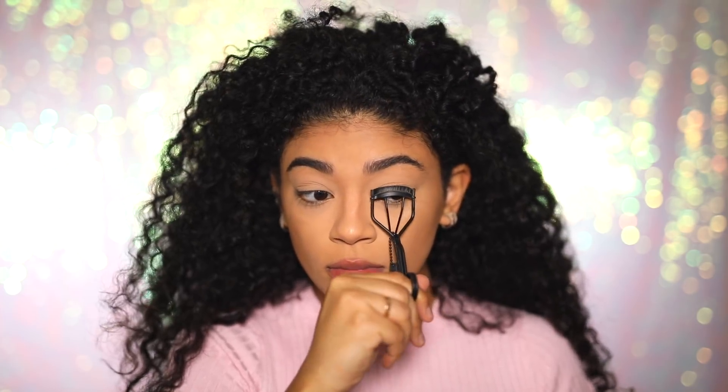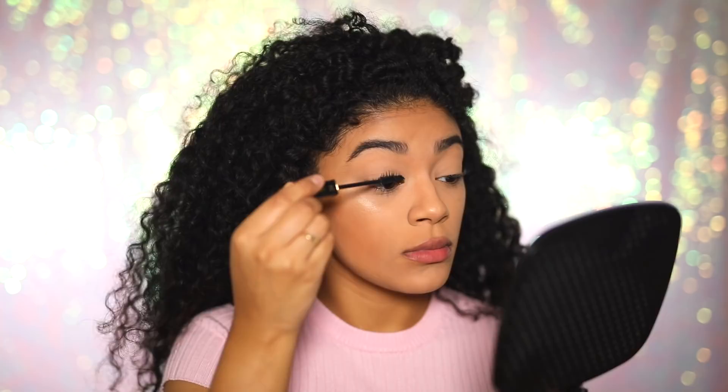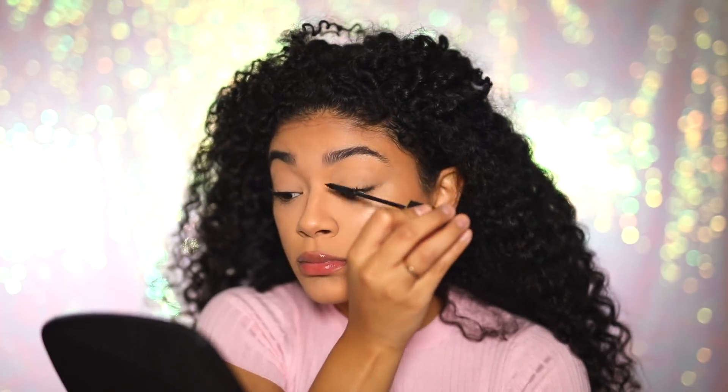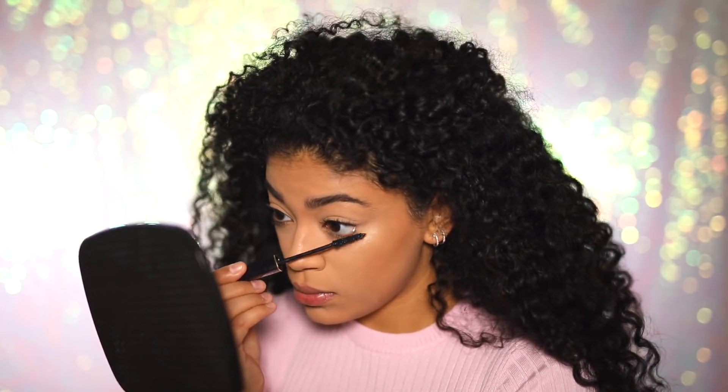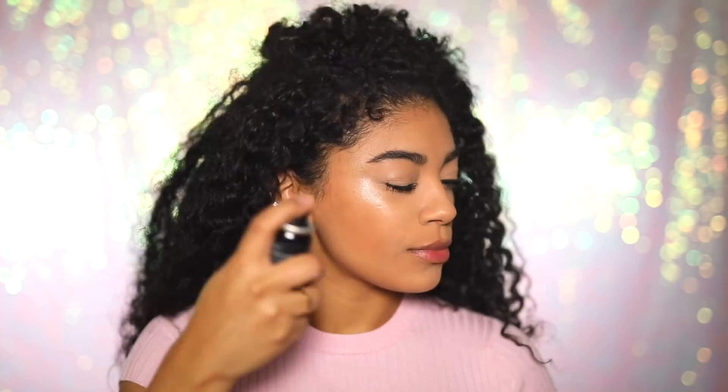Next I'm just going to curl my eyelashes and then put some mascara on. Before I set my face, I'm actually going to spray it with a little dewy mist spray so it gives you a really nice healthy glowy skin that looks so pretty and doesn't look greasy. Then just go ahead and put on some nude lipstick. Now I'm going to go ahead and set my face with a setting spray to keep it all nice all day long.